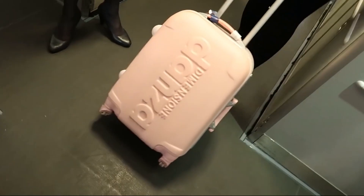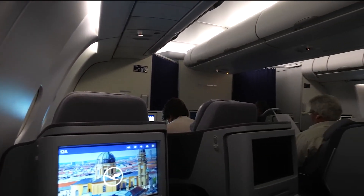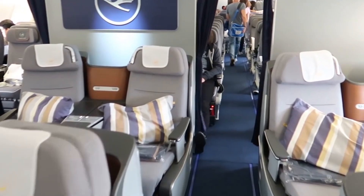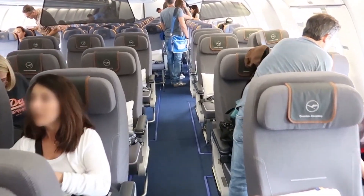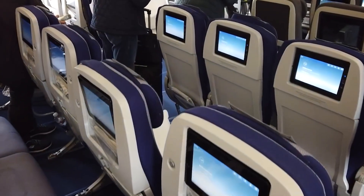Stepping inside, the aircraft boasts a cabin width of about 17.4 feet or 5.3 meters, which allows for a versatile cabin layout, typically arranged in a three-class configuration. The cabin height, standing at 8.4 feet or 2.56 meters, contributes to a more spacious and airy environment. The aircraft typically accommodates between 320 and 370 passengers, though configurations can vary depending on airline specifications, and the seat layout is flexible.